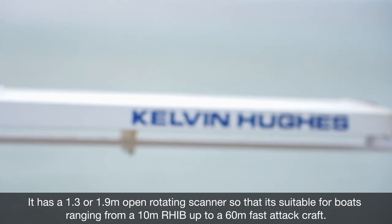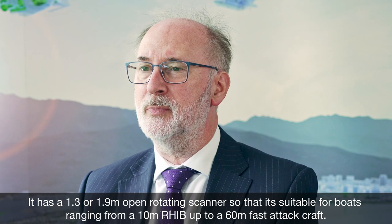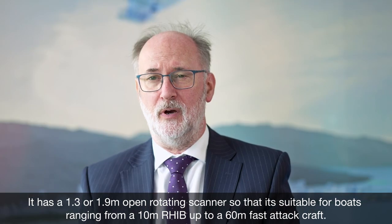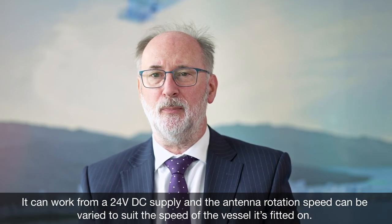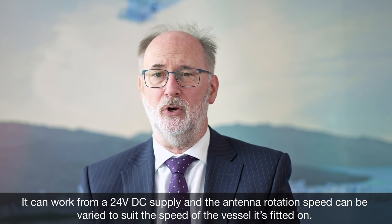It's a two-in-one product, so it meets the limited space criteria on small craft. It has a 1.3 or 1.9 metre open rotating scanner, making it suitable for boats ranging from a 10 metre RIB up to a 60 metre fast attack craft. It can work from a 24 volt DC supply, and the antenna rotation speed can be varied to suit the speed of the vessel it's fitted on.